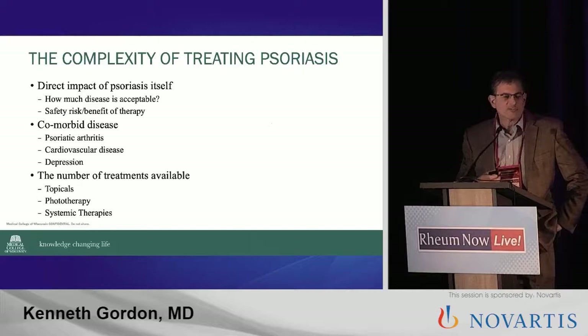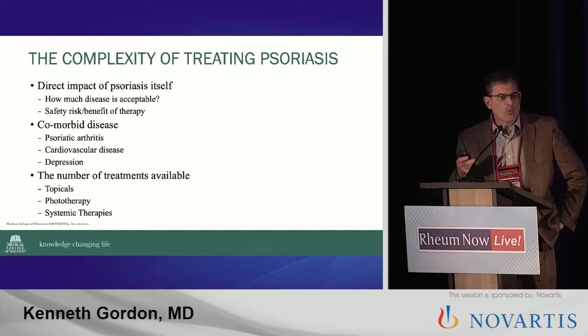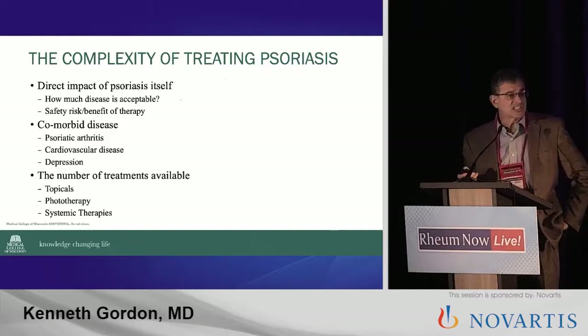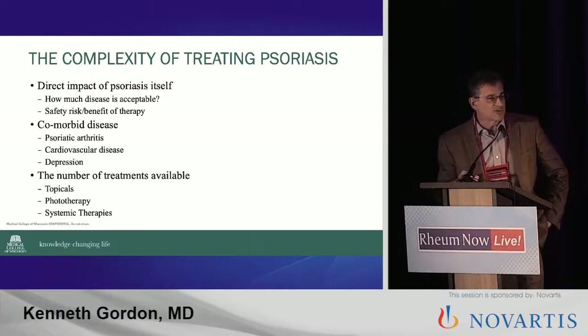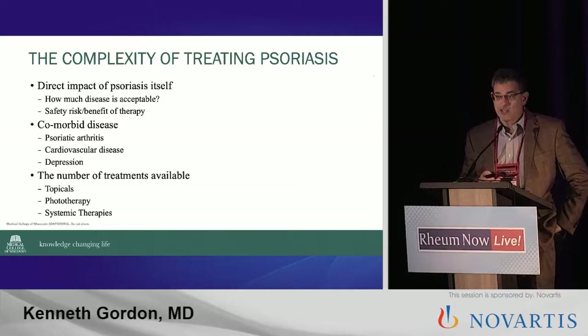There is a complexity to treating psoriasis, but it's really figuring out what you're treating. And that's the thing I always emphasize to trainees or to anyone who's working with me — you need to know what you're actually treating, what your goal is. There's a direct impact of psoriasis itself. How much disease is acceptable? Does everyone need to be clear? There is a safety and risk benefit part of all therapies. Comorbid disease — we think of psoriatic arthritis, but also cardiovascular disease, depression, and I would argue that economic issues are a major comorbid condition with psoriasis as well.